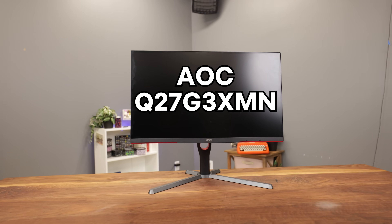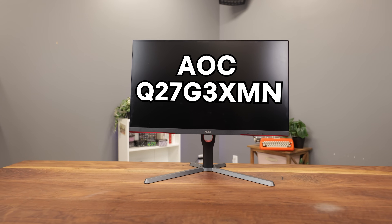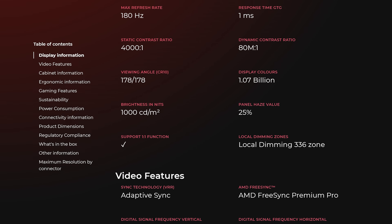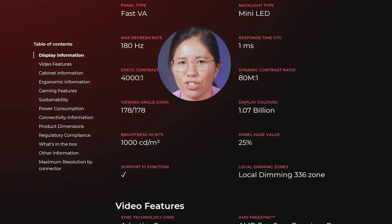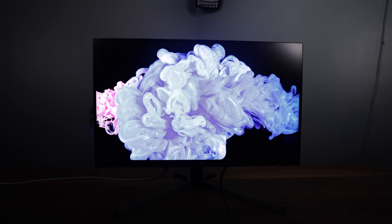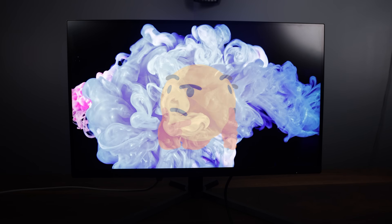Let me introduce you properly to the monitor itself. This is the AOC Q27G3XMN — rolls right off the tongue, doesn't it? It's got a whole load of fancy specs, but honestly, specs are just specs. What really matters is what it looks like. I unboxed the AOC, set it up, turned it on, and to be honest, I was having a little bit of trouble figuring out what specifically was so special here.